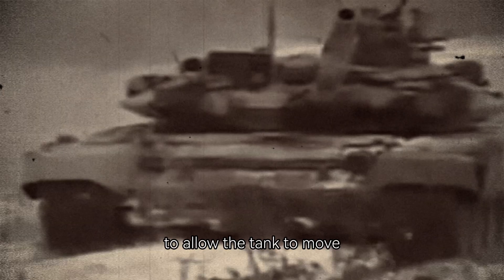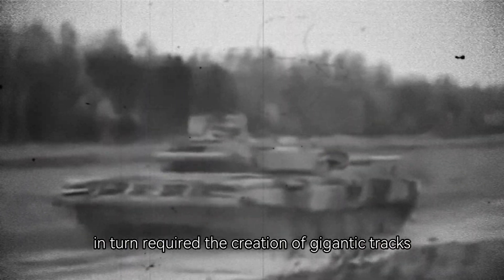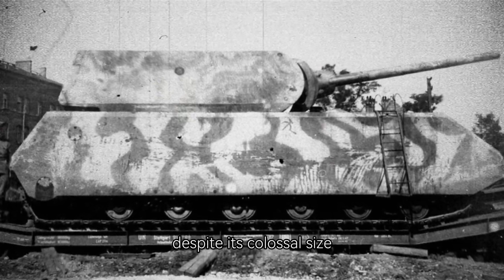This was a true engineering challenge. To allow the tank to move, the designers had to create a powerful engine and unique transmission, which in turn required the creation of gigantic tracks and reinforced wheels. The Maus was so heavy that powerful engines and specialized chassis were needed to ensure its mobility despite its colossal size.